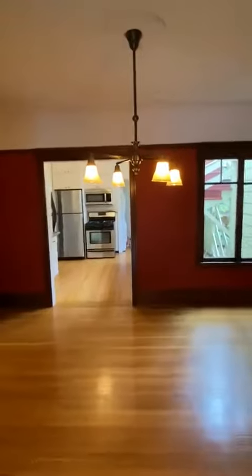This door is a den, with some nice built-ins.